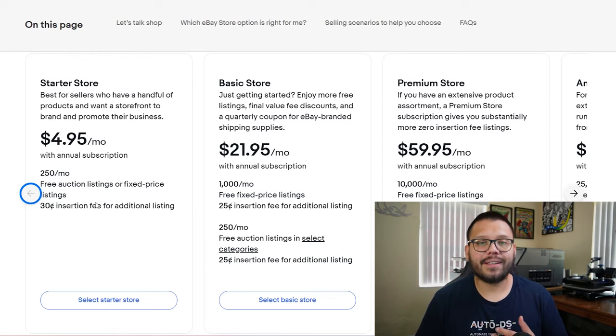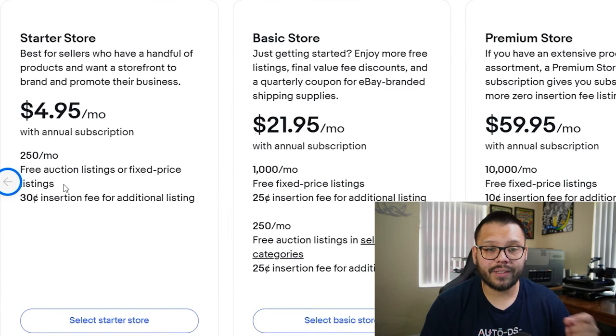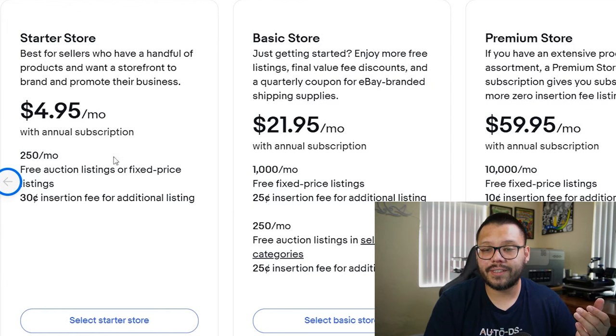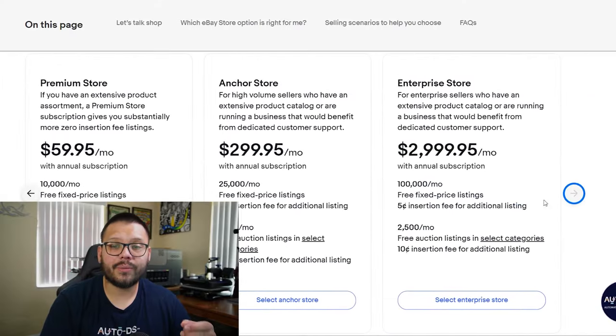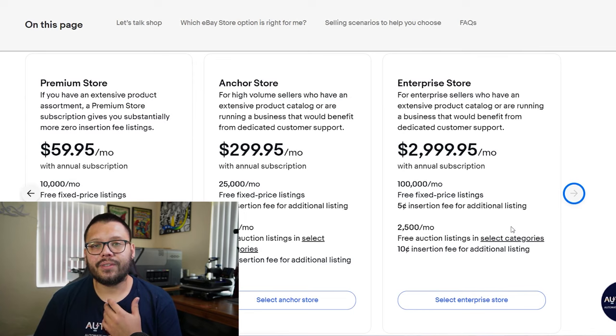Starting to sell on eBay is completely free — you can start for 100% free. But you do have the option for store subscriptions, which come at a few different price points and give you added benefits. They start at $4.95 per month, which gives you 250 listings per month with free auction or fixed price listings, and insertion fees of 30 cents per listing after you pass the 250. This can go all the way up to about $3,000. This isn't something you really need at the beginning — it's something to look into as you start to scale and grow your dropshipping business.